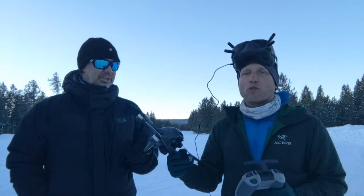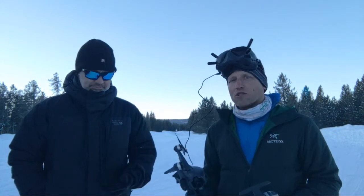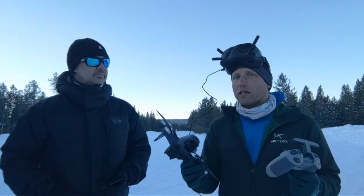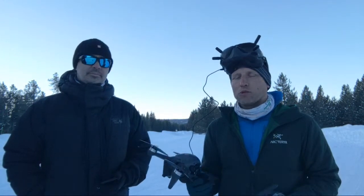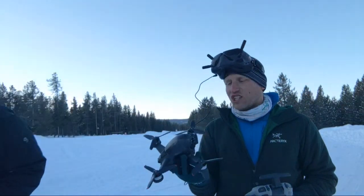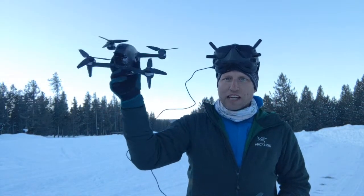If you have questions while you're watching this, throw them in the chat. If you're not watching this live and you have a question, I will be completing a more thorough recorded review soon, so please leave those in the comments. So what is the DJI FPV? For $1,299 you get this drone.